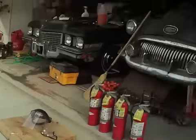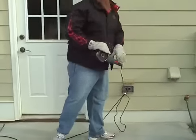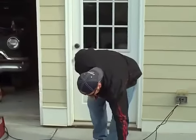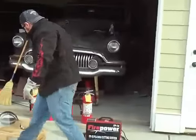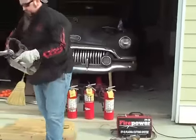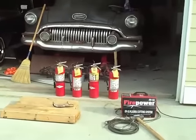So the first thing we have to do, of course, you've got to have a good ground. But remember, kids, safety first. That's why we have four fire extinguishers, just in case.